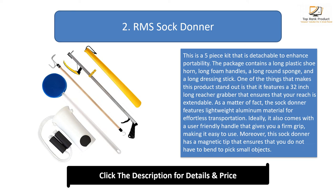It comes with a user-friendly handle that gives you a firm grip, making it easy to use. Moreover, this sock donor has a magnetic tip that ensures you do not have to bend to pick up small objects. The yellow clip in the package ensures that the reachers are securely fastened to canes, wheelchairs, hospital bed rails, and walkers. Its large vinyl coated S-hook comes in handy when wearing pants, skirts, shoes, and shirts.